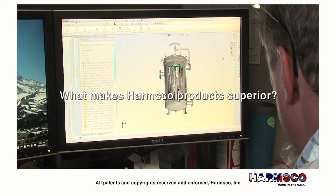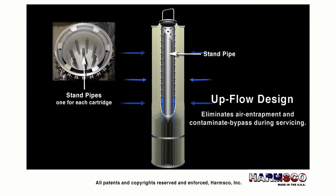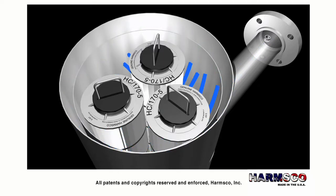So what makes Harmsco brand filtration products superior? First is our upflow design. Harmsco filter housings utilize an upflow design which eliminates air entrapment in the filter housing, as well as potential for contaminant bypass during servicing.